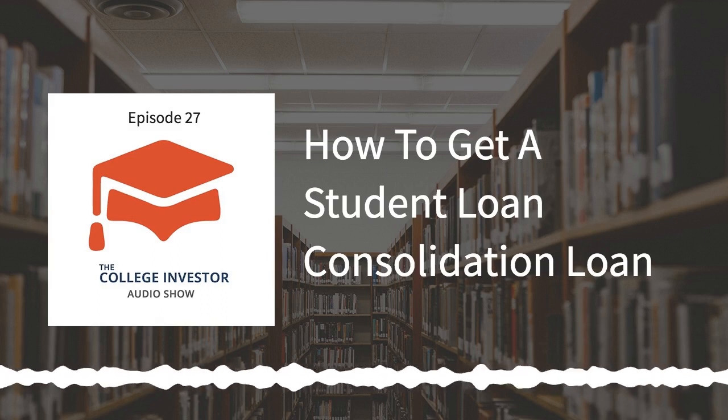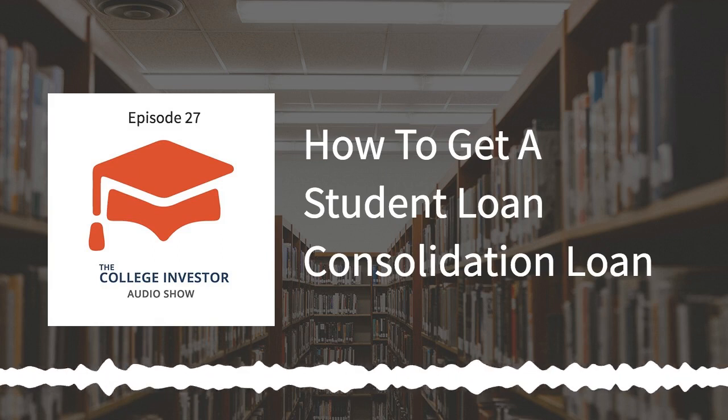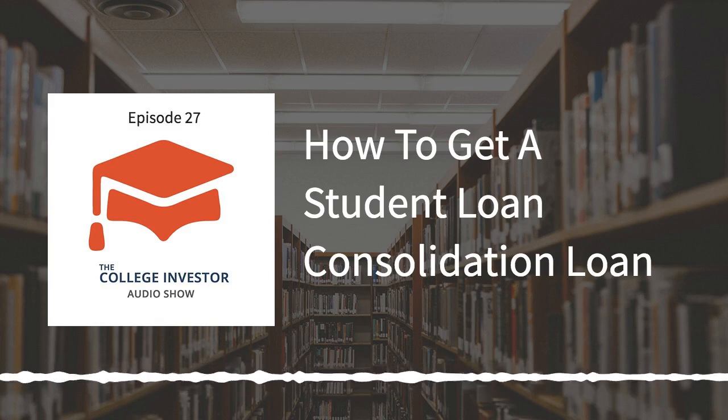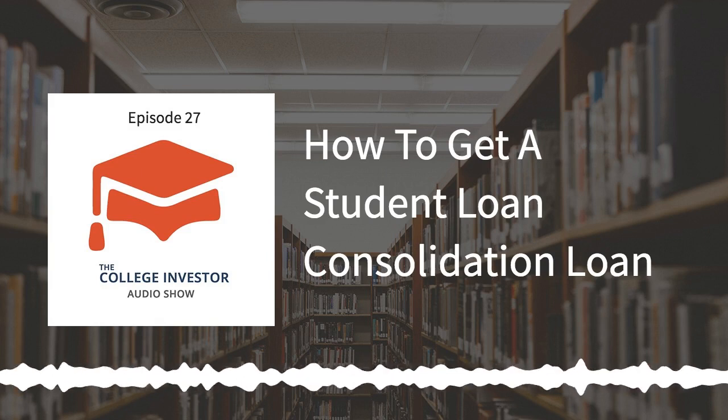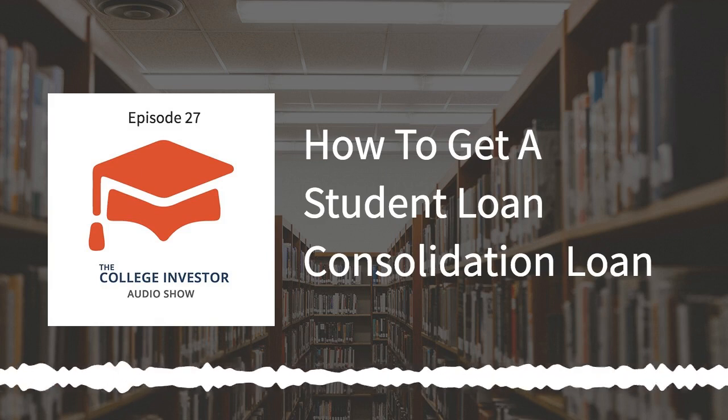Welcome to the College Investor Audio Show, where we talk about the biggest issues impacting millennial money. From student loan debt, to side hustles, to building wealth, we will show you how to get out of debt so that you can build real wealth for the future.